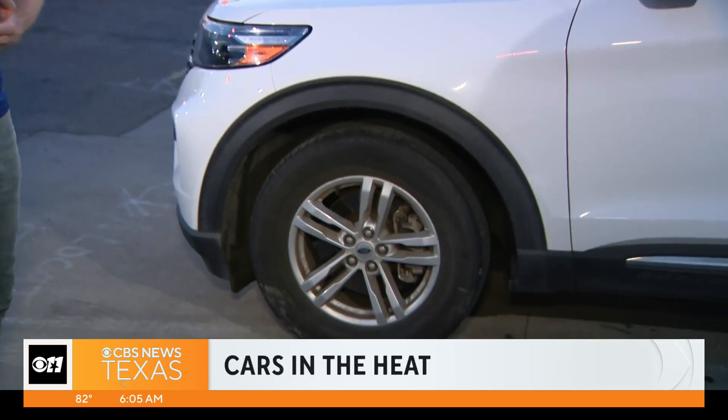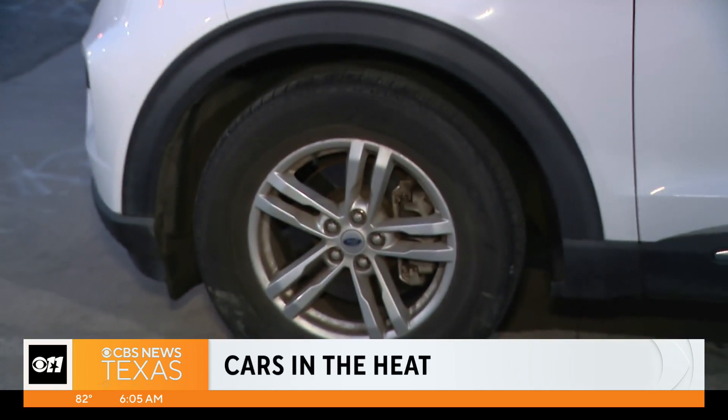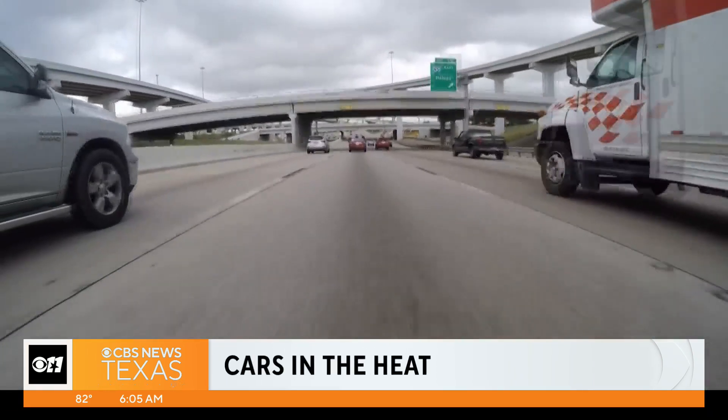Good morning. Triple A Texas says this is blowout season, where they see the highest number of people stranded on the roadways due to a flat tire. And especially given the temperatures we've been seeing, you don't want that to happen to you. So here's what you need to do, according to Triple A Texas.